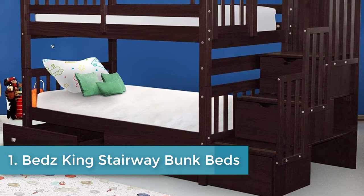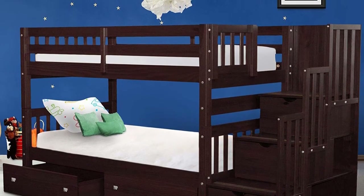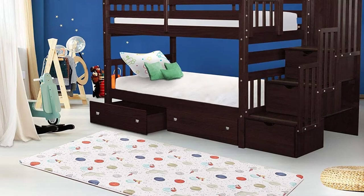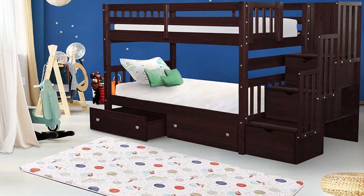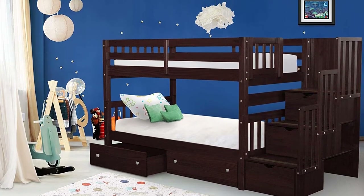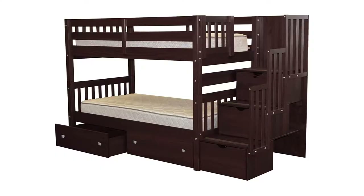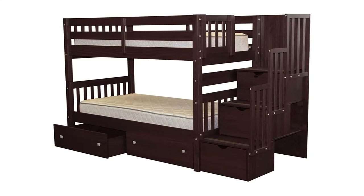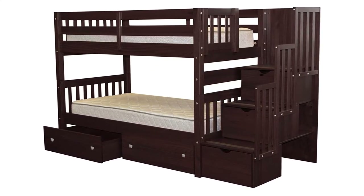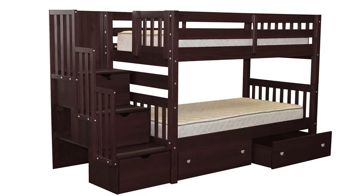Number one: Beds King Stairway Bunk Beds. The bunk beds can be separated into two full-size twin beds. The stairway can be placed at either end of the bed and includes the tools needed for assembly. Height is 61 inches, material is Brazilian pine. If you are concerned about safety, bunk beds with a built-in stairway rather than a ladder are an excellent option. The Beds King Stairway Bunk Beds have a three-step, 22.5-inch wide staircase with a barrier that completely encloses the steps.